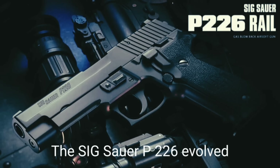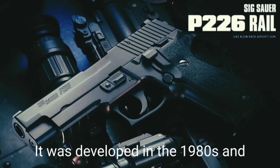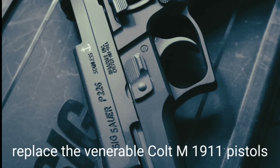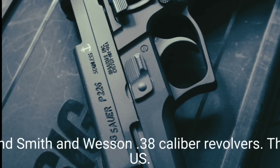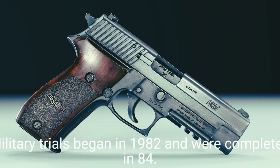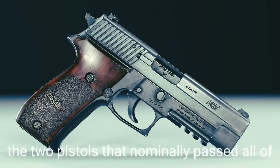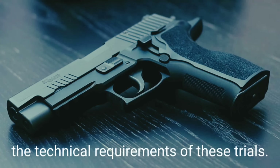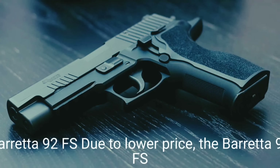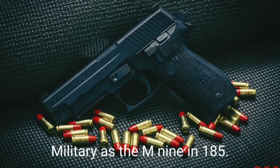The SIG Sauer P226 evolved from the previous P220 pistol. It was developed in the 1980s and was mainly aimed at the U.S. military requirement for a new sidearm to replace the Colt M1911 pistols and Smith & Wesson .38-caliber revolvers. The U.S. military trials began in 1982 and were completed in 1984. The SIG Sauer P226 was one of two pistols that nominally passed all technical requirements; however it was ultimately outperformed by the Italian Beretta 92FS due to lower price. The Beretta 92FS was selected and adopted as the M9 in 1985.